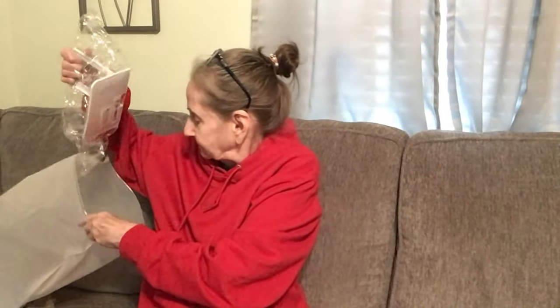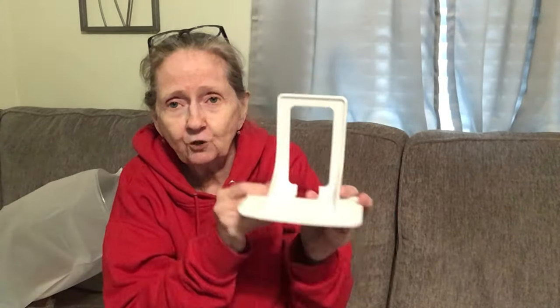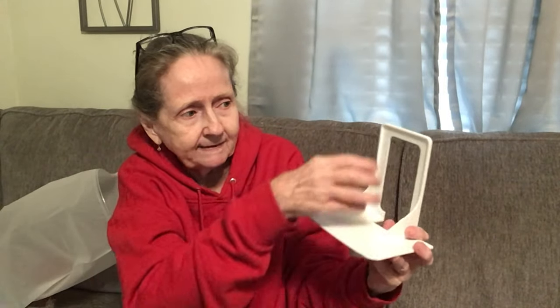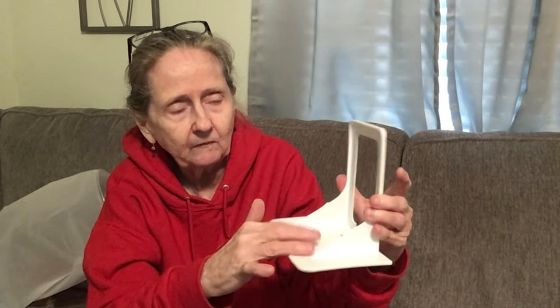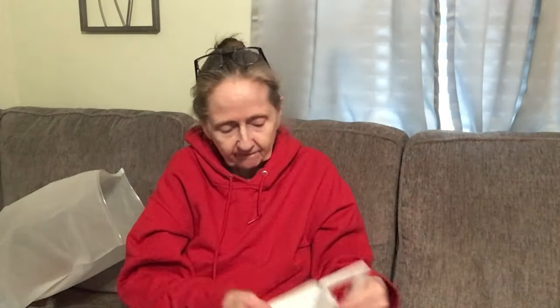I got this for $3.99. You take off your wall plate where your sockets are and put this on, then put your wall plate back on — and this is a little shelf. I'll be putting this in the bathroom for an electric razor and stuff like that. I thought that was kind of cool.